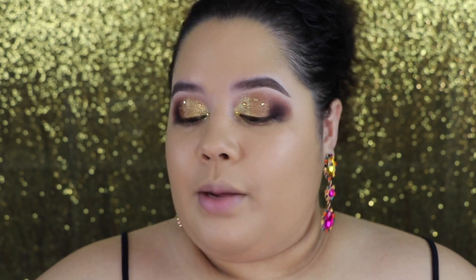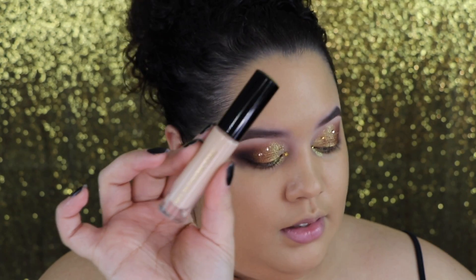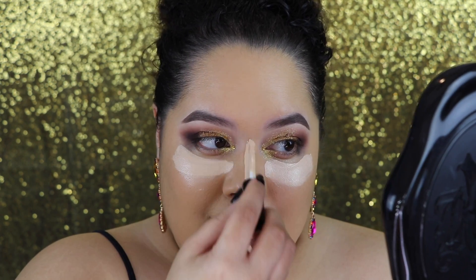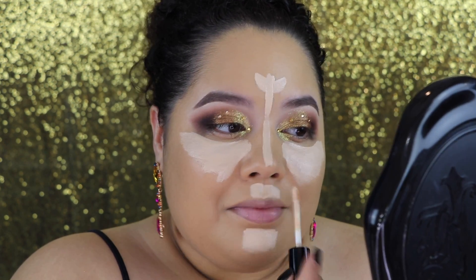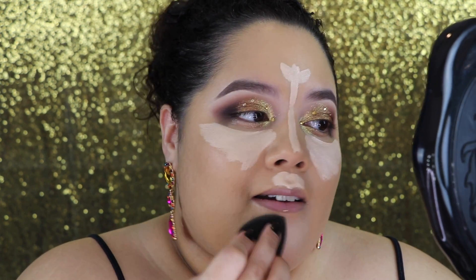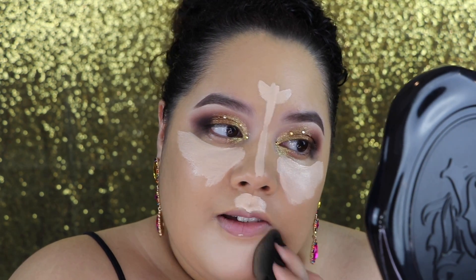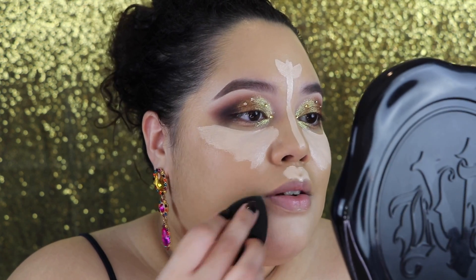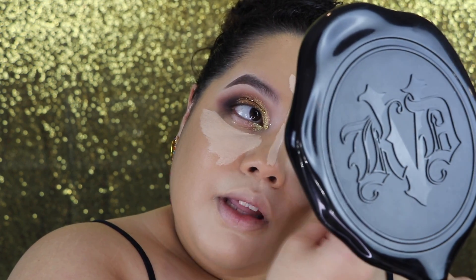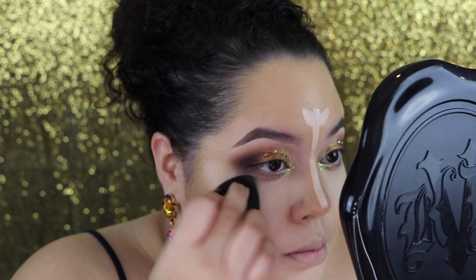For concealer I'm going to use the Pat McGrath concealer — it's a bougie concealer, real cute. This is just how I put on concealer. I like to brighten up my chin and give it some extra coverage — it's also really good if you have darkness on your chin, brighten that area up. I also like to brighten up my upper lip and do some clean contour.